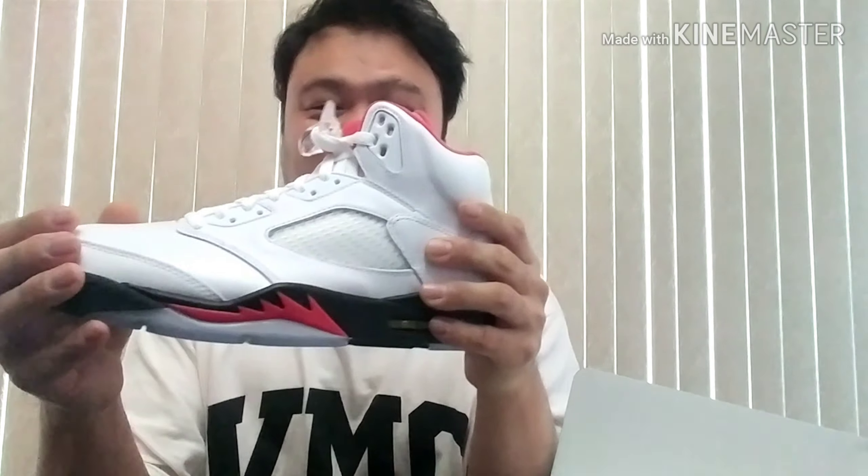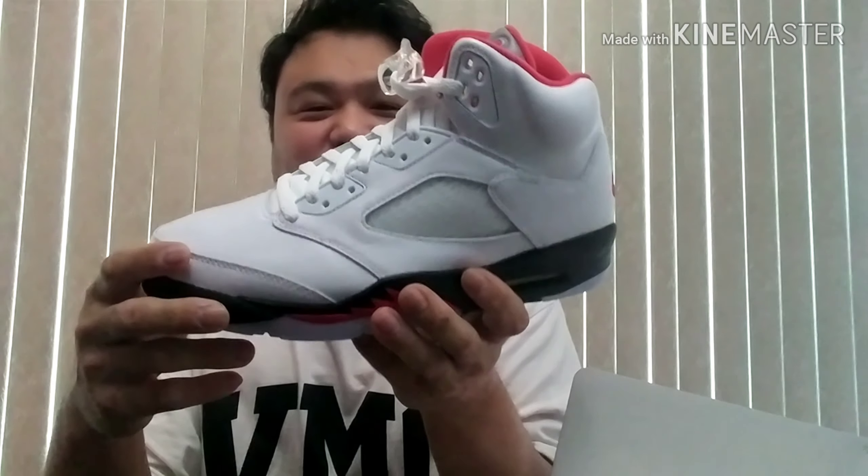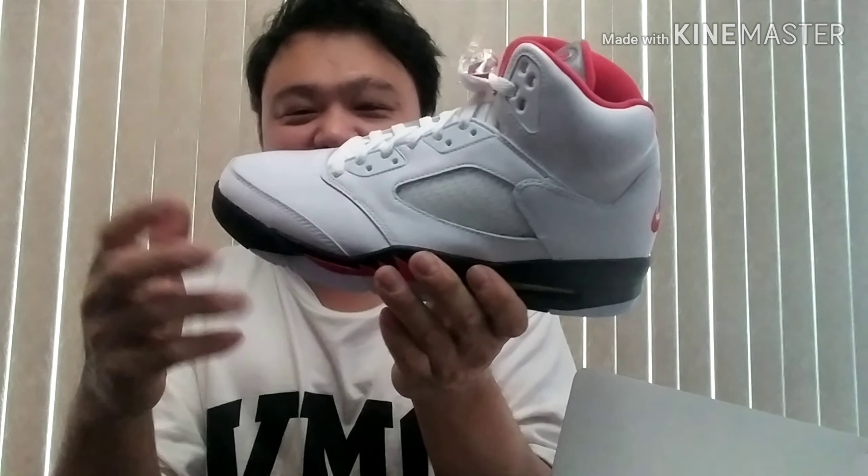To be honest, I already have a buyer for these shoes. Oh man, I want to keep this now.